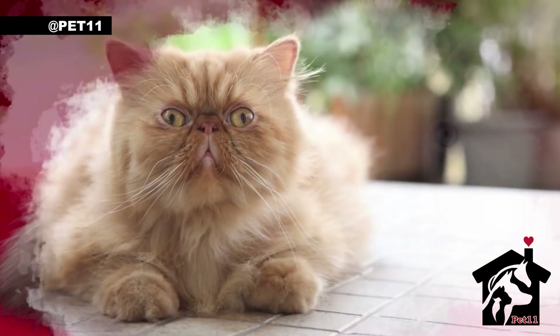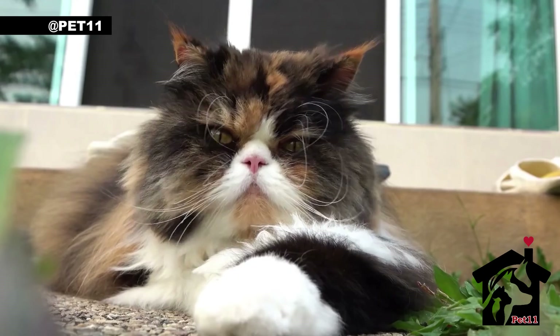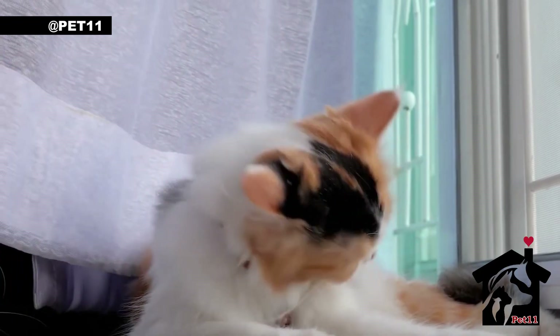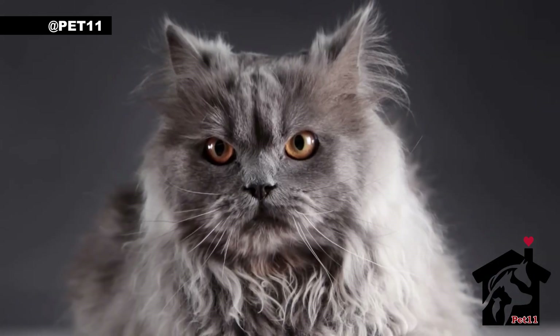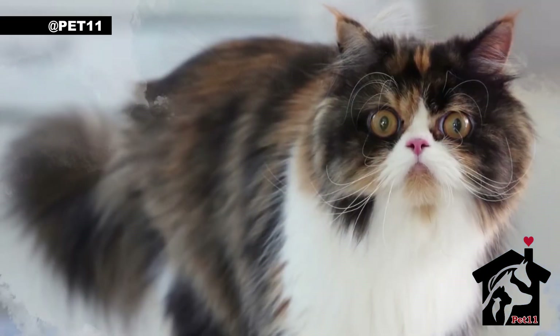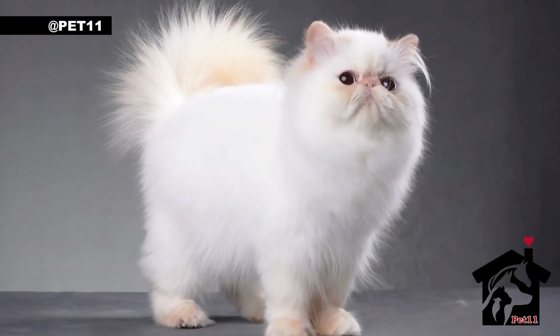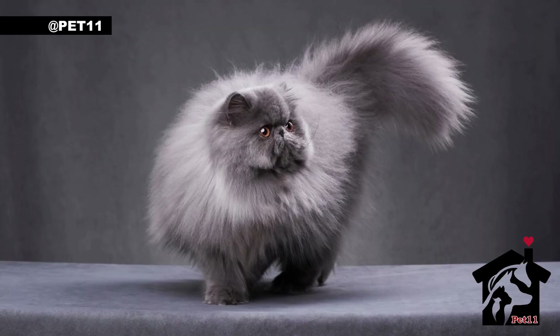Let's start with the appearance of these majestic creatures. Persian cats come in a variety of colors and patterns, ranging from pure white to a rich black. Their fur is long and thick, with a luxurious feel that makes them a delight to pet. Their faces are flat and round, with large, expressive eyes that give them an adorable and innocent look.